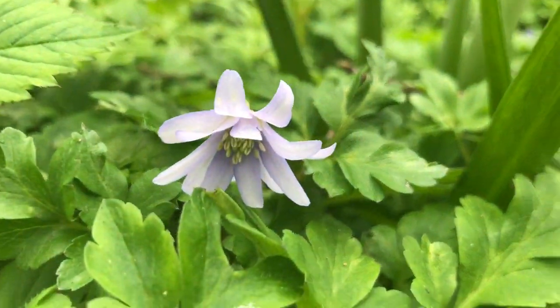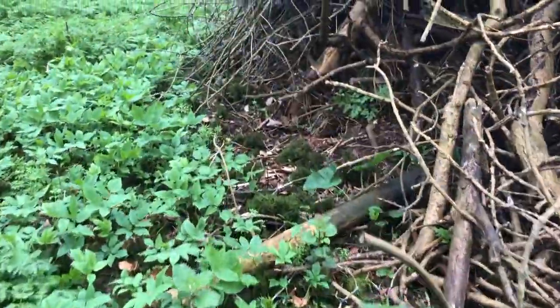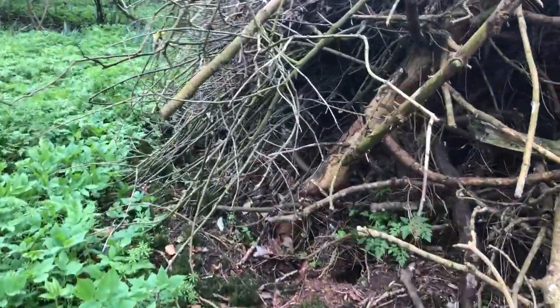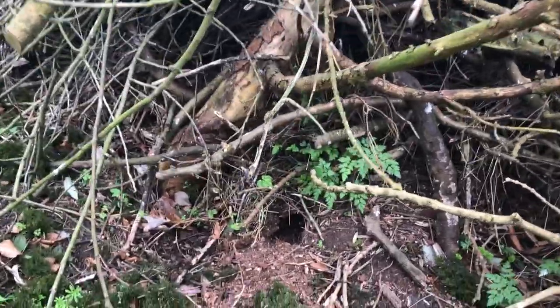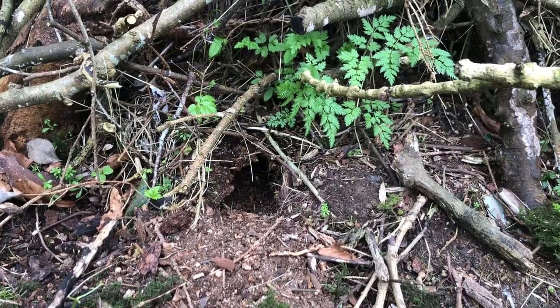Here's the blue wood anemone and beautiful daffodils, and every once in a while I come and see if there's activity — and right there is hedgehog activity.